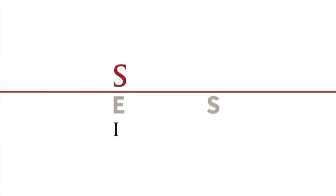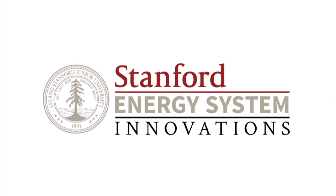SESI stands for Stanford Energy System Innovations. It's a very large environmental project with many components of planning and implementation, and of course with its great environmental benefits.